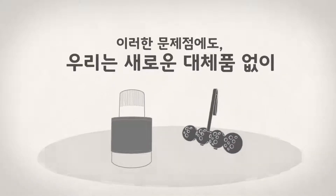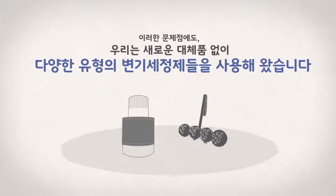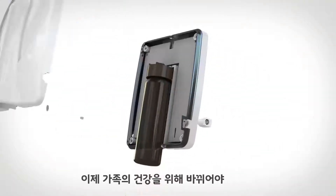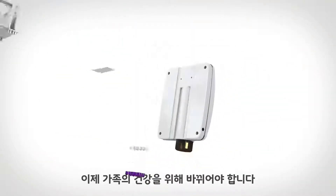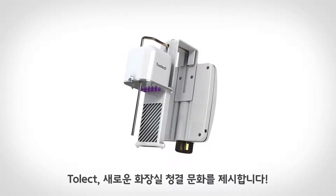Despite the problems, we have been using various different brands of chemical toilet bowl cleaners. But it's time to change for the health of our family. Tolect, the revolutionary toilet sanitizer.